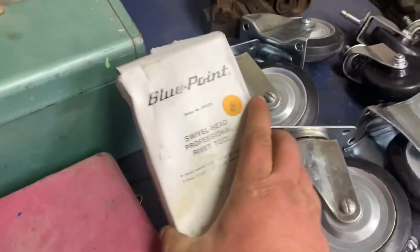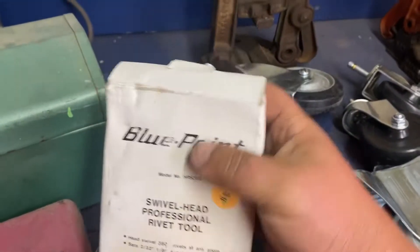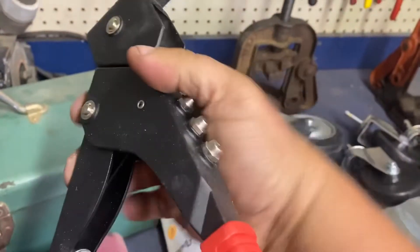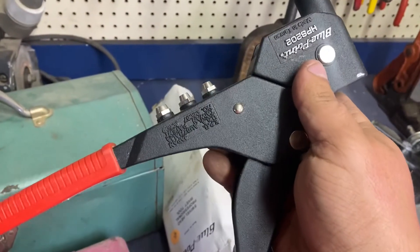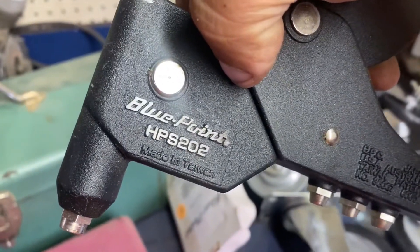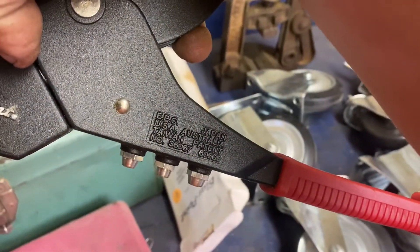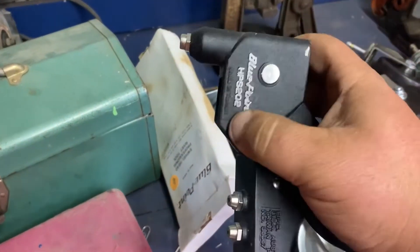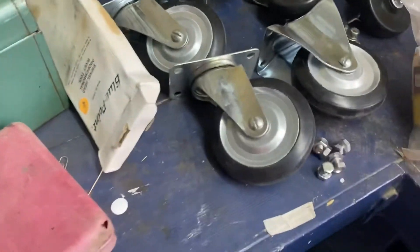I got this Blue Point — it's brand new — swivel head pop rivet gun. See the head pivots on it. So five bucks, wasn't going to pass that up.